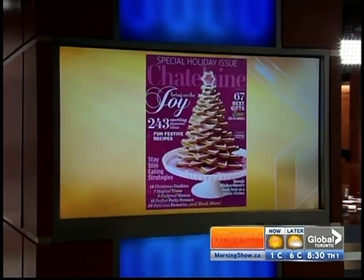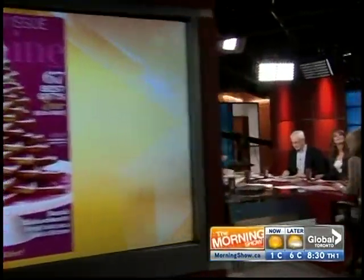It's 8:30 now. Thank you so much to Sarah Richardson. You can read the article on kitchens in the holiday issue of Chatelaine. She is the host of Sarah's House and Sarah 101, and she's now writing weekly for the Globe. Thank you so much — we'll see you in a minute.